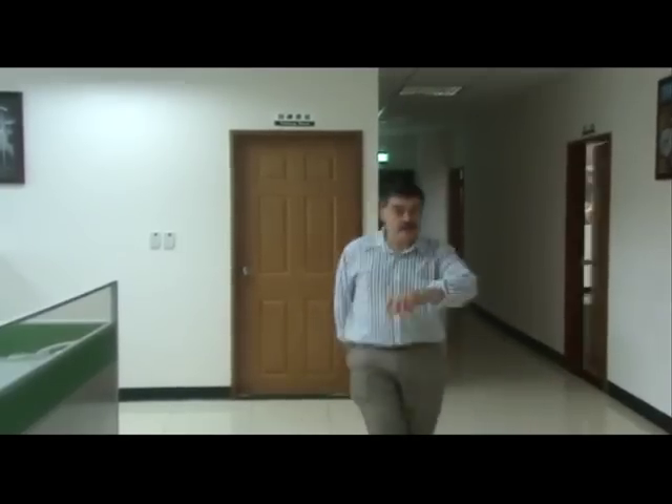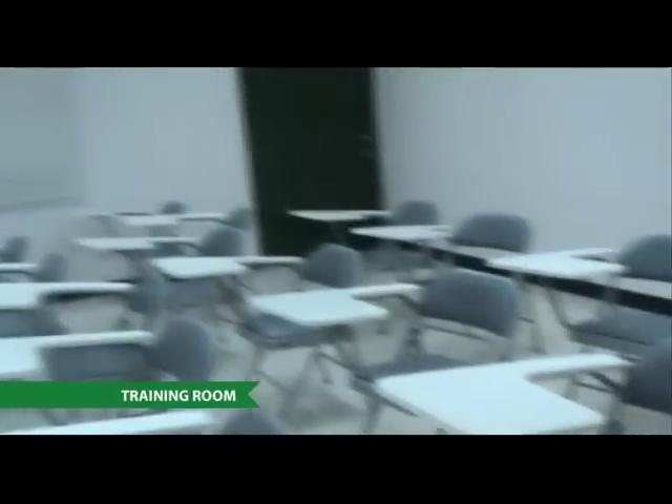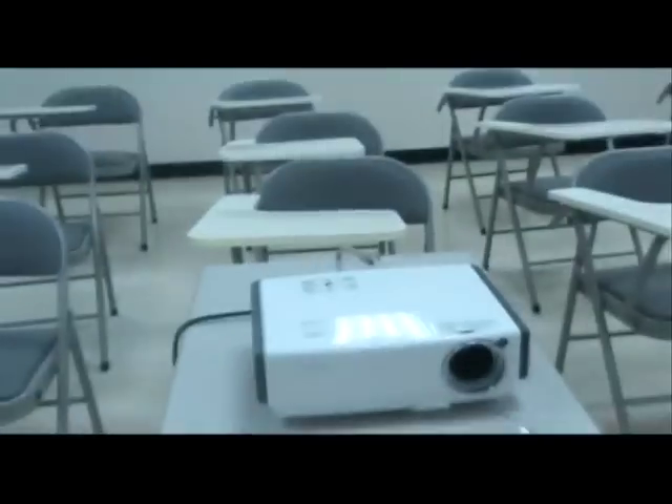Now everybody in our Tree Toys Factory has got the chance of on-the-job training in a beautiful air-conditioned training room. Now it's a bit early in the morning, there's nobody here yet. But look at these facilities — 20 to 30 people with the latest electronic machinery.